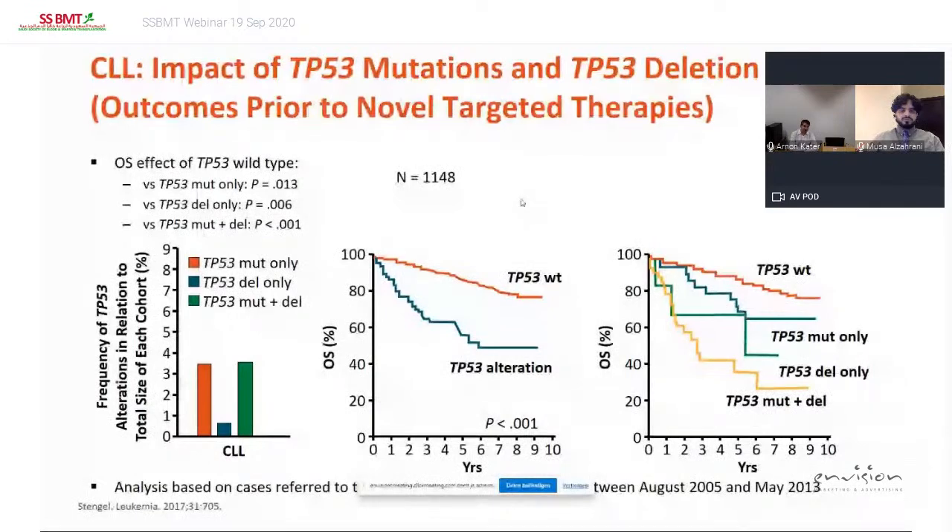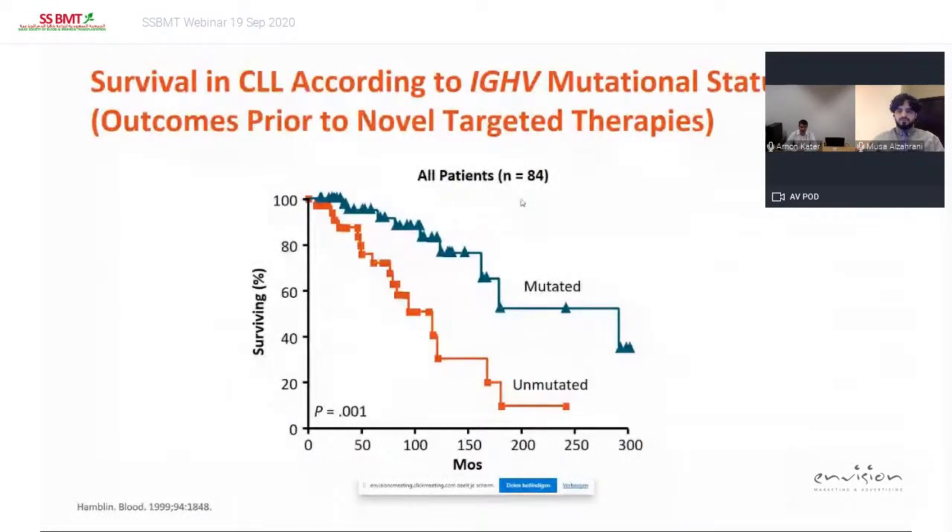The data I show on the next three slides discusses what happened prior to novel targeted therapies. We know that both a deletion of 17p — which harbors the gene p53, the pivotal apoptosis gene — or if you have not a deletion but a mutation, really severely affects your outcome to chemo-immunotherapy. This older dataset is from Terry Hamblin, one of the first to discover that you have two types of CLL: IGVH mutated and IGVH unmutated, based on whether there has been a germinal center reaction prior to the development of the leukemia.